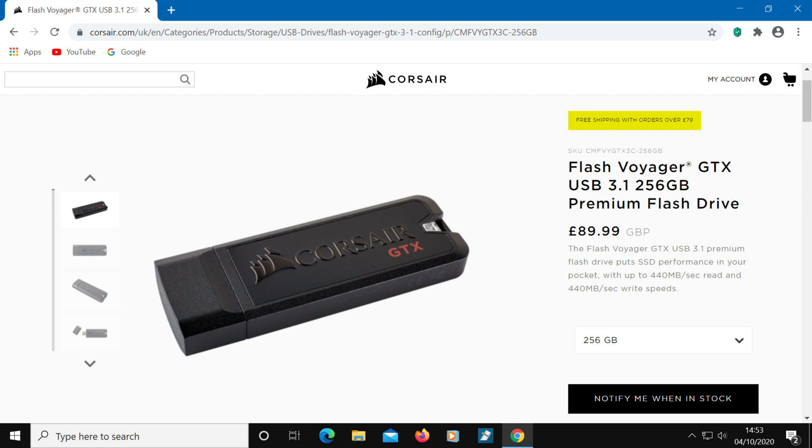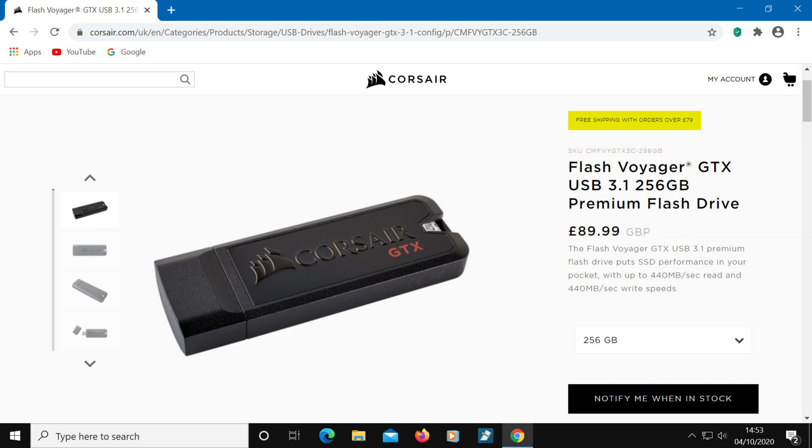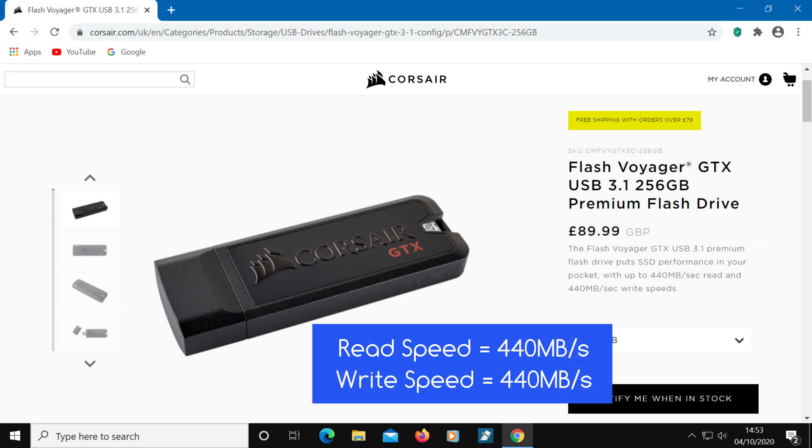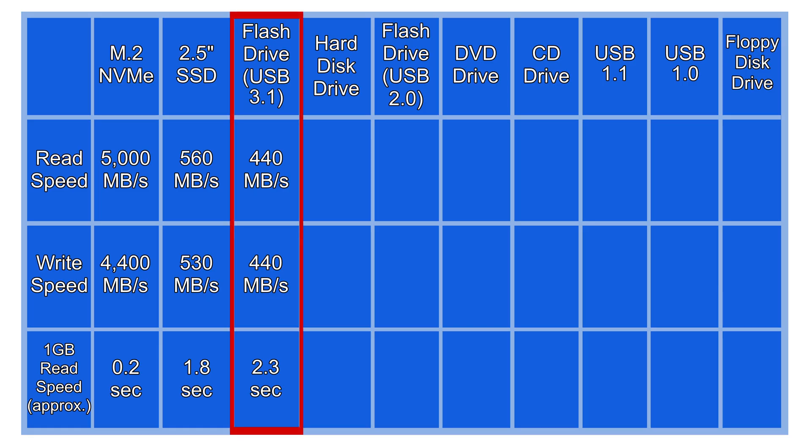Slightly slower still, but still very fast, is this USB flash drive. It's by Corsair and is called the 256 GB Flash Voyager GTX USB 3.1 Premium flash drive. It has a read and write speed of 440 MB/s. This is one of the fastest flash drives out there at the time of this recording, so let's put that into our table. Once again we've come down a little in speed compared to the others shown here so far.